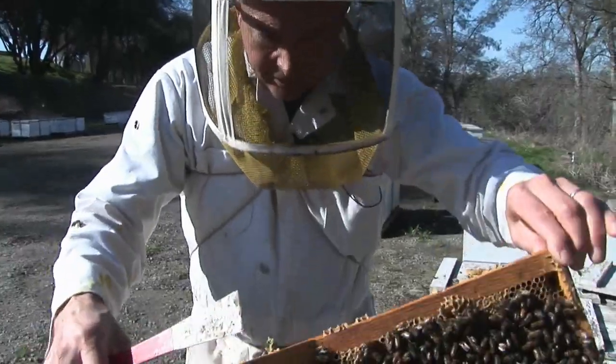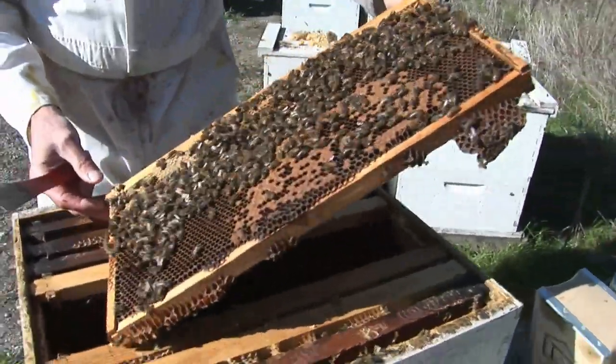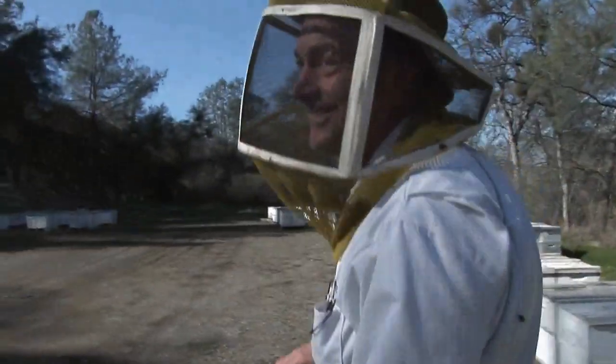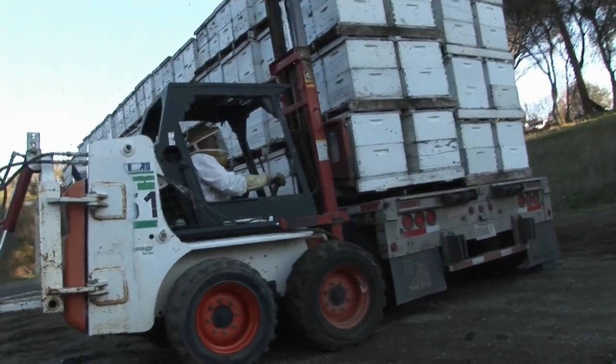Still, despite this threat to his livelihood, Miller harbors no regrets about his choice of profession. I was put on this planet to keep bees in a box. From the age of six, I knew what I wanted to do, and I've always loved the bees. I have the best job in the world.